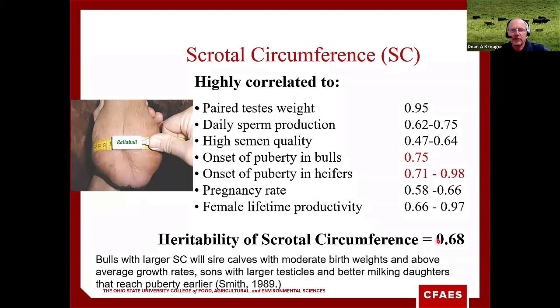When we look at the heritability of scrotal circumference, it's listed at 0.68 — that's a very highly heritable trait. Different studies put it anywhere from 0.48 to 0.72. If we compare that to other traits, it's similar to or higher than carcass traits like ribeye and marbling, which are in the 0.4 to 0.6 heritability range. When we look at traits we seem to spend a lot of effort on — like calving ease, weaning weight, yearling weight — those growth traits are a lot less heritable. Scrotal circumference is important but sometimes gets overlooked.